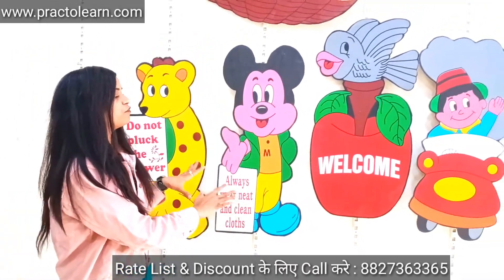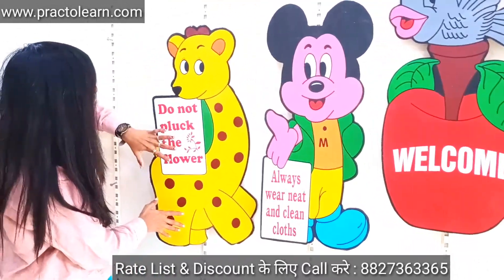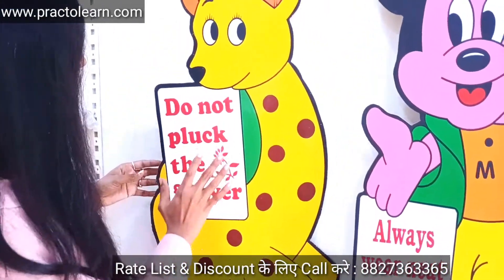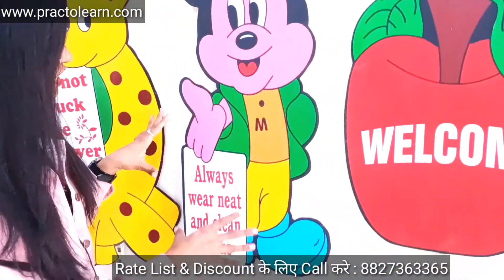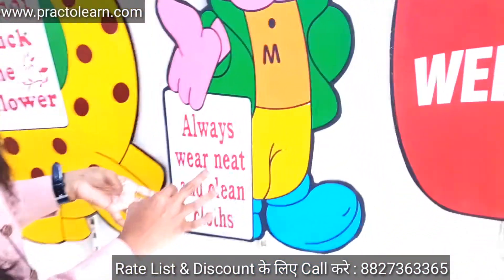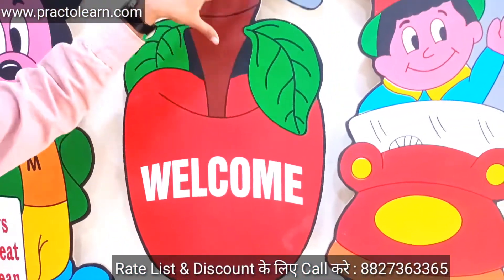As you can see, we have four wall cutouts here. The first wall cutout is a very lovely yellow color with the message 'Do Not Pluck the Flower.' The next one features Mickey Mouse in lovely pink, orange, yellow, green, and blue colors with the message 'Always Wear Neat and Clean Clothes.'